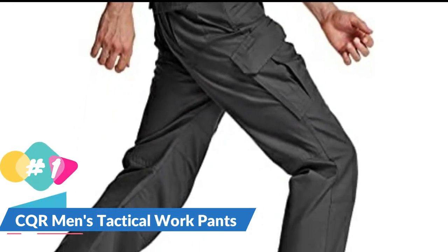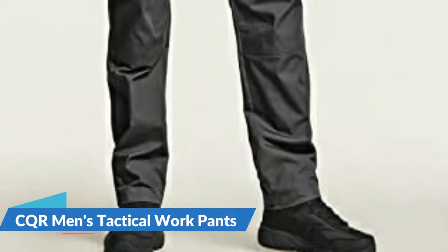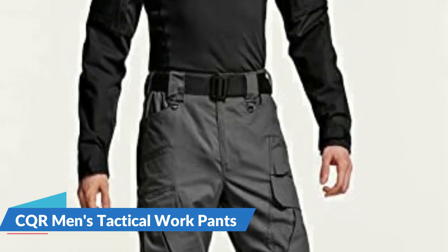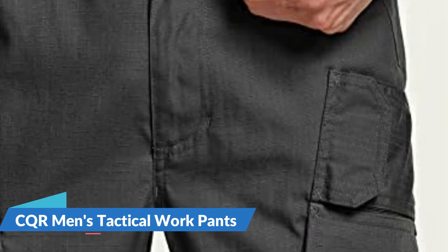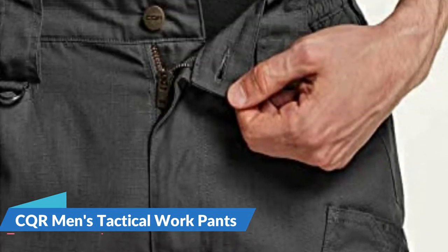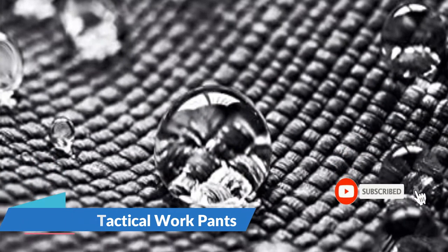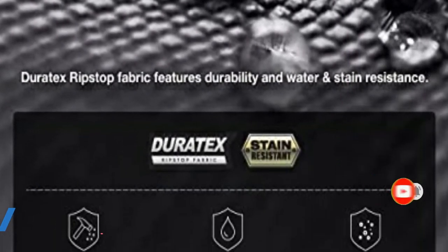The side waistband ensures a secure fit and supports active movement. Multi-purpose cargo pockets allow carrying various tools and equipment without having to hold them in your hands. The elastic waistband and button closure provide comfort and allow for fastening quickly. Multi-pockets keep your hands free even when carrying tactical equipment and personal items. Flap velcro secures your belongings and is easy to use even when wearing gloves.